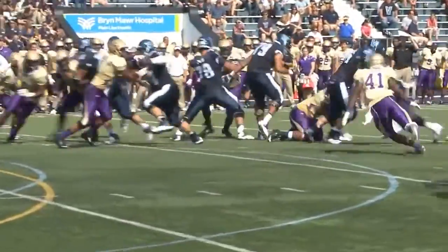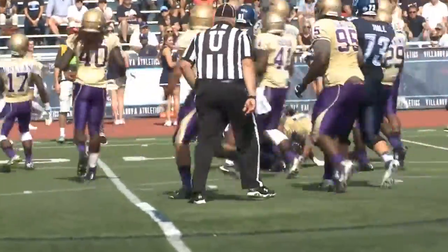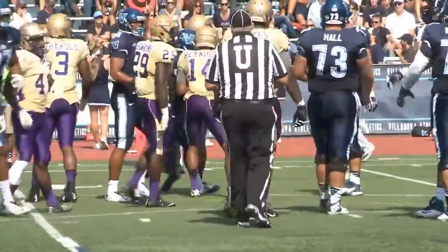Benunguy tries a counter, comes back to the other side — Benunguy stays on his feet, keeps going, cuts a tackle, gets it down to about the 12-yard line. He may have a first down.